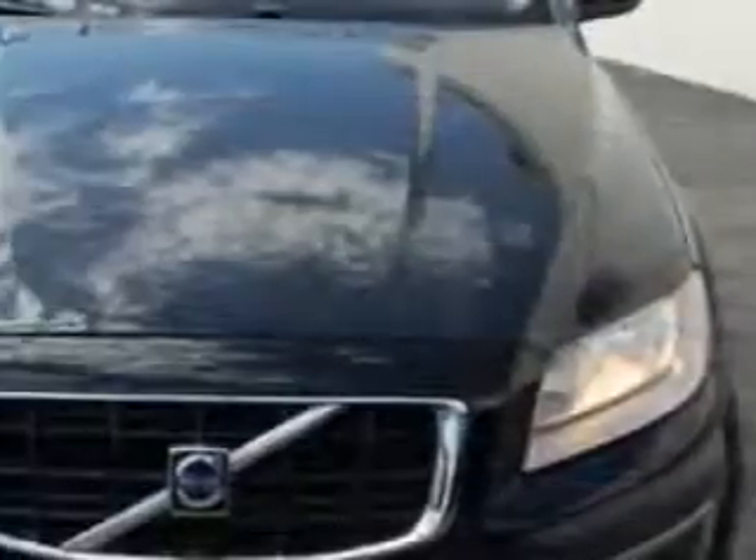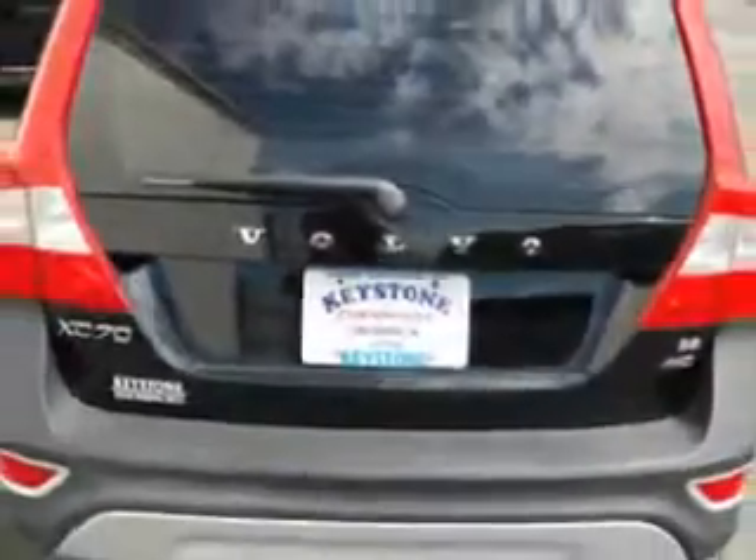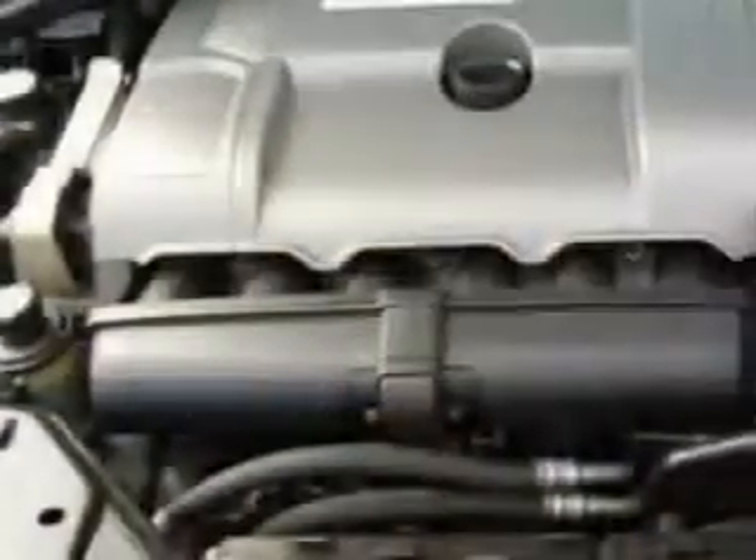Check out this Blackstone 09 Volvo XC70 3.2 with a 6-cylinder engine and an automatic transmission. Enjoy this great car with features like power sunroof, leather upholstery, remote keyless entry, cruise control and more.